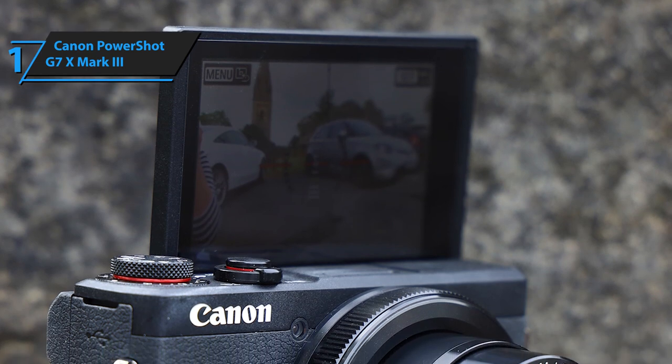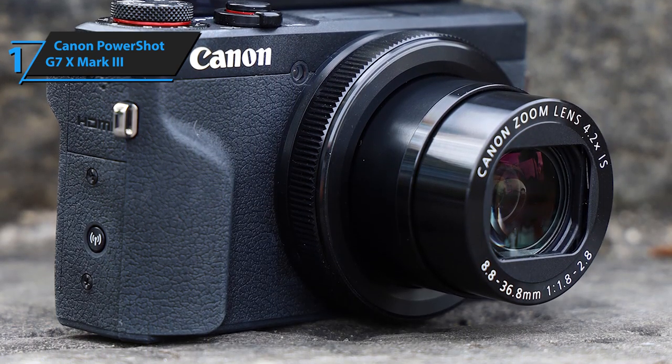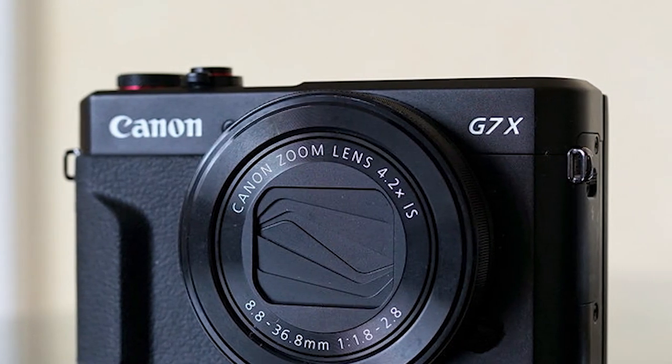The Canon PowerShot G7 X Mark III offers the best-rounded performance and is the ultimate jack of all trades. Thanks for watching, and that's all for now. I hope to see you guys in the next video. Till next time, see you guys later.